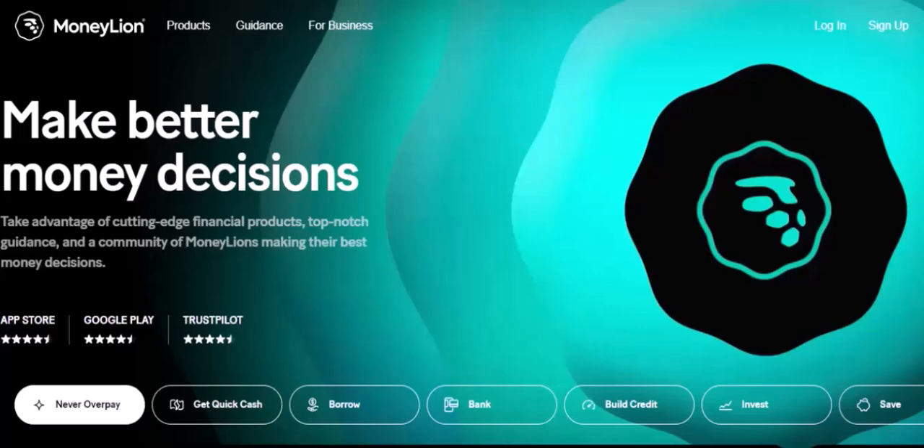Moneyline is a popular financial technology company that offers a range of financial services, including checking and savings accounts, loans, and investment tools. While they do offer a variety of services, check cashing isn't one of their core features. However, there are a few ways you might be able to cash a check through Moneyline.